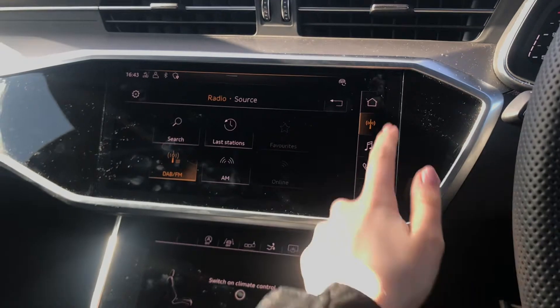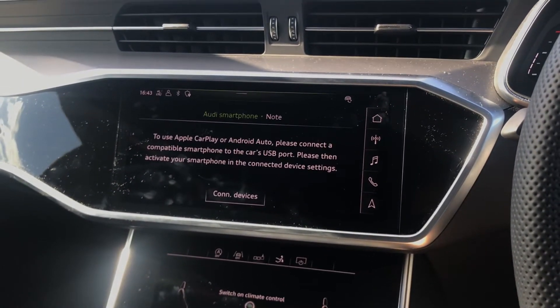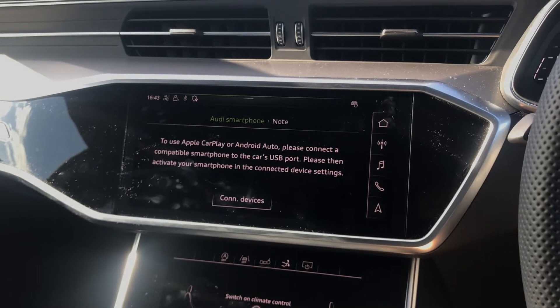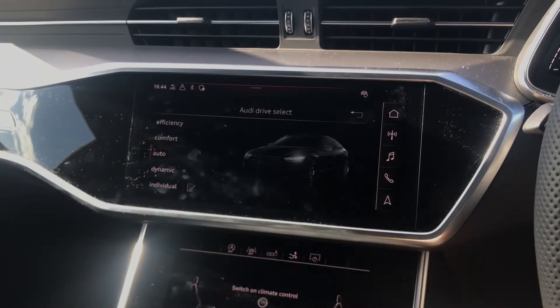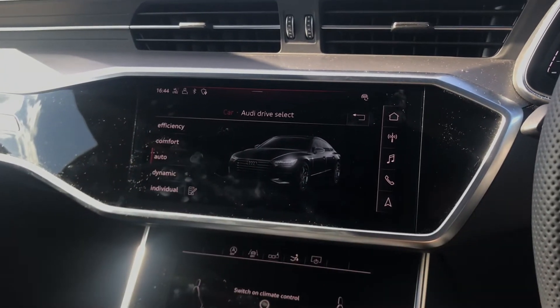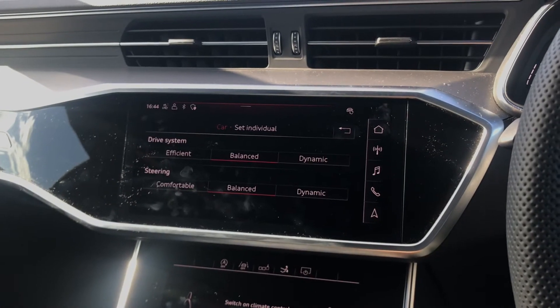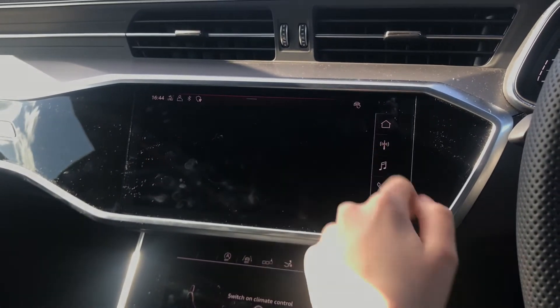From the home screen you do have access to other settings such as your Audi smartphone interface which does allow you to connect your mobile phone to view a whole different screen, and your car settings where you do have your Audi drive select. This does allow you to choose from a whole range of different drive modes when out on the road, with individual mode where the drive system and steering can also be customised.